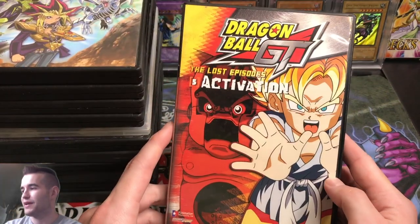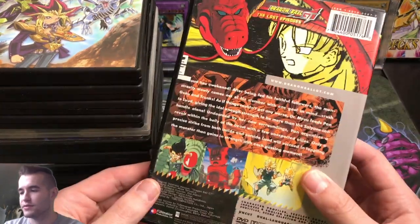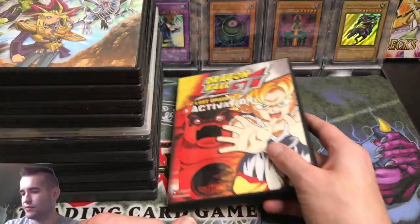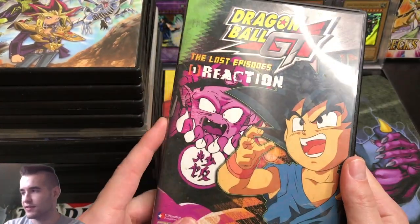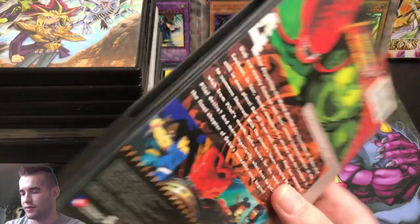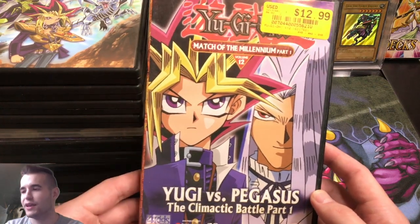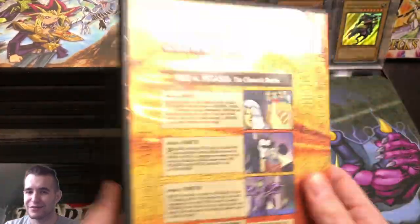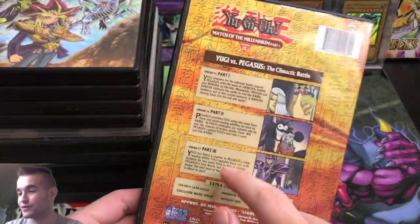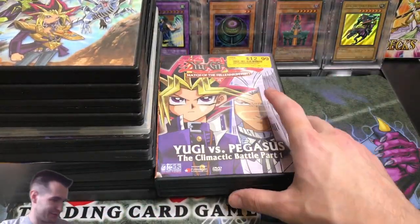There were also some Dragon Ball GT Lost Episodes in there. I don't really know much about GT — I've seen Dragon Ball and Dragon Ball Z but not GT. There are about eight of those. Then we've got Yugi vs. Pegasus: The Climactic Battle Part 1. What kid ended up with the Climactic Battle Part 1 and never saw Part 2? There are apparently three parts, so they only got to watch the first part of the duel.